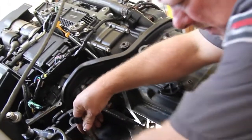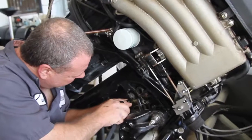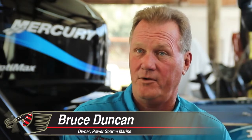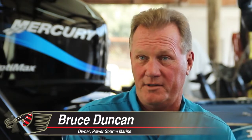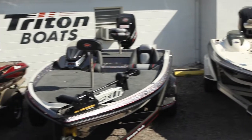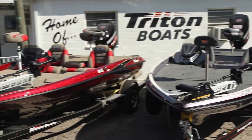Our service department has some long-term veteran technicians. We take pride in that part of it because that's after the sale of the boat. And if you don't do that, then that customer's not going to tell his friend about PowerSource Marine and come back and buy a boat. If somebody's thinking about buying a boat from me, we consider that to be the beginning of a relationship.